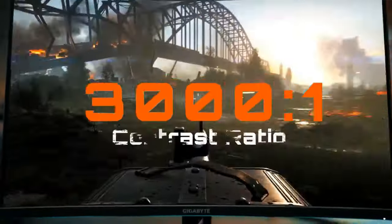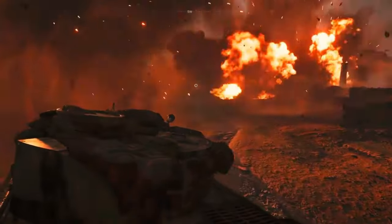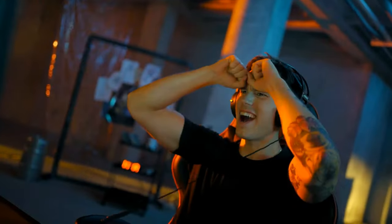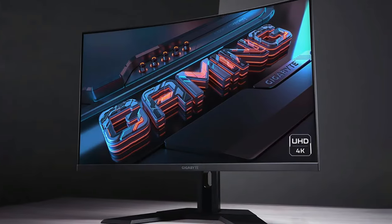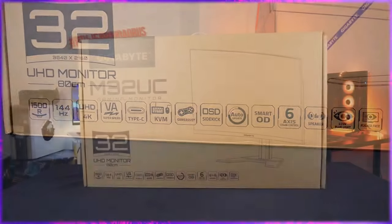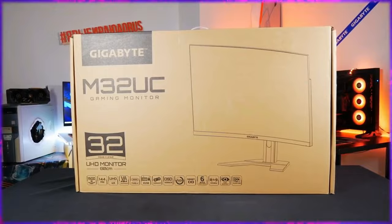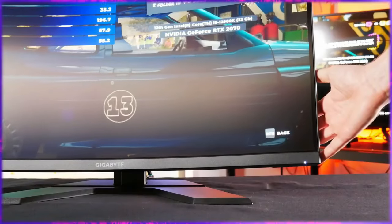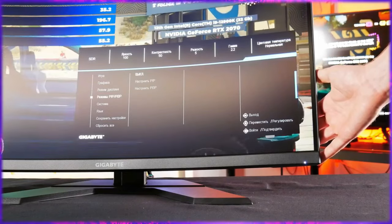When it comes to performance, the M32 UC is a beast. A 144Hz refresh rate coupled with a 1ms response time means everything is ultra-smooth — fast-paced games? No problem. You'll experience every moment in fluid, blur-free glory. And for gamers, screen tearing is a thing of the past thanks to FreeSync Premium, which ensures your games look seamless without any jarring interruptions. Color accuracy is on point too — not just great for gaming, but if you're into content creation, you're going to appreciate the true-to-life colors this monitor displays.